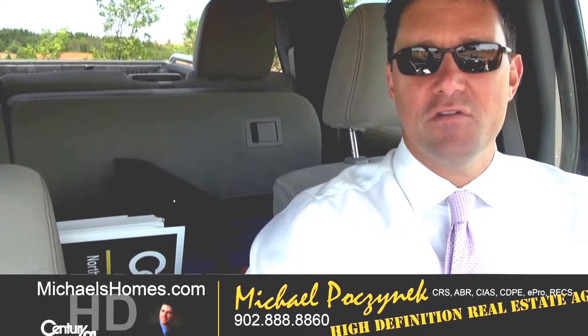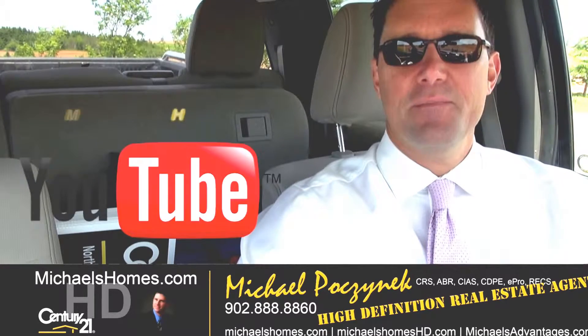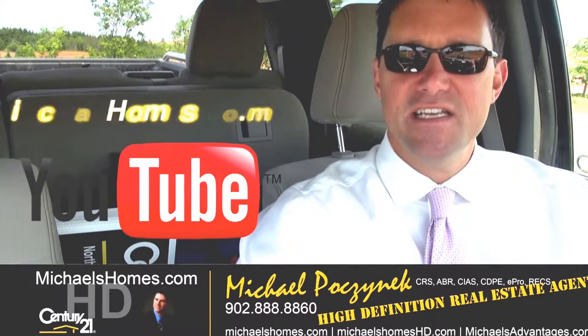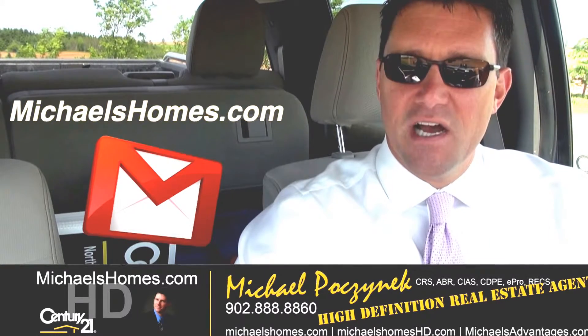Thank you very much for watching my video on 46 Murphy Road here in Seaview. Please make sure you subscribe to my YouTube channel for up-to-the-second updates, tips, tricks, and traps, and PEI real estate at michaelshomeshd.com. Join my weekly newsletter at michaelshomes.com.